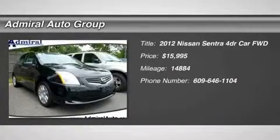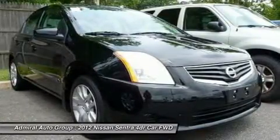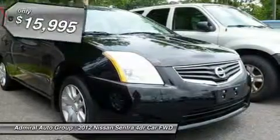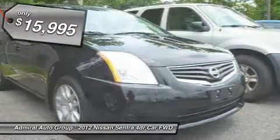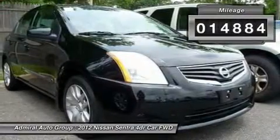The 2012 Sentra. With its spacious and versatile interior and stellar 34 miles per gallon fuel efficiency, the Nissan Sentra is the obvious choice for anyone who wants to enjoy a stylish and comfortable ride, and is priced below $20,000. This vehicle has less than 15,000 miles.